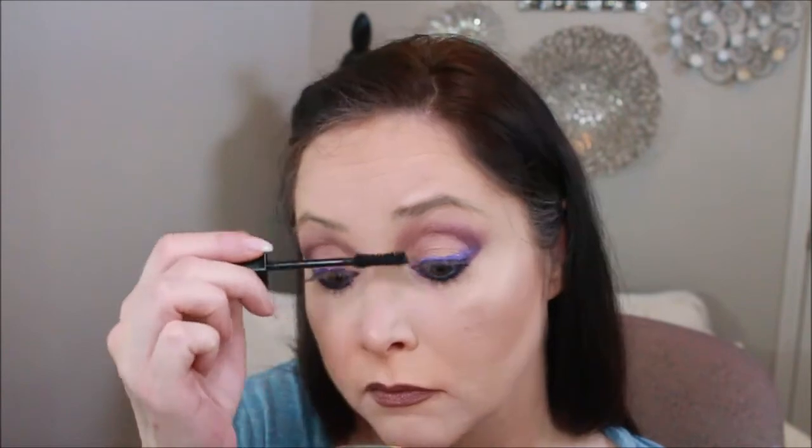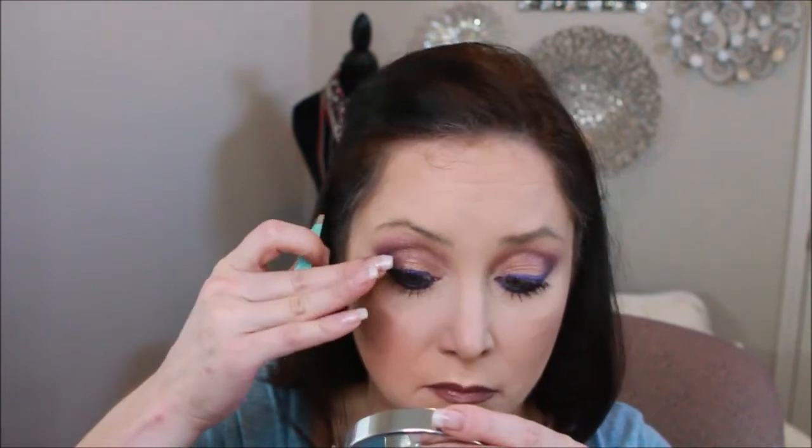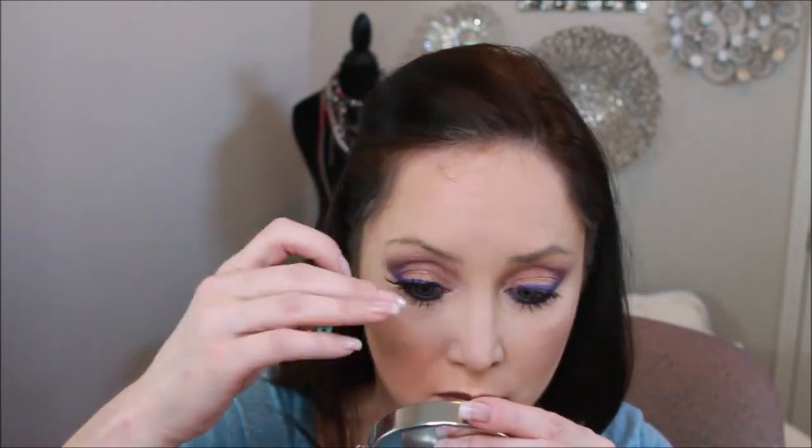I'm gonna add on my first color of mascara, and then I'm gonna apply some Whispies from Ardell. Once these dry, we'll put on another coat of mascara to help my eyelashes stick to the false ones — especially because this little guy right here wants to keep popping up.